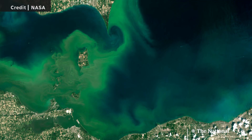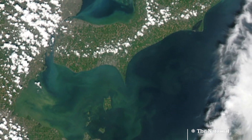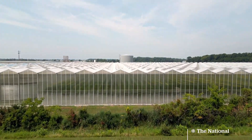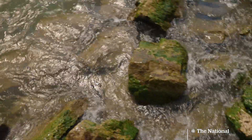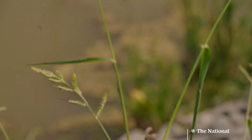Blue-green algae blooms specifically can clog water filters, release dangerous toxins, and in this region, they pose a risk to a multi-billion dollar agri-food industry. Phosphorus-rich and nitrogen-rich runoff is the main culprit, and climate change is likely to make things worse.